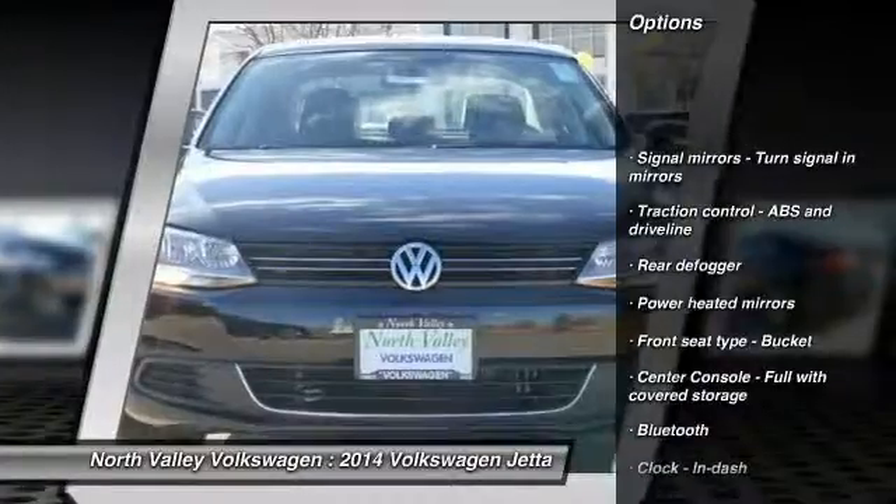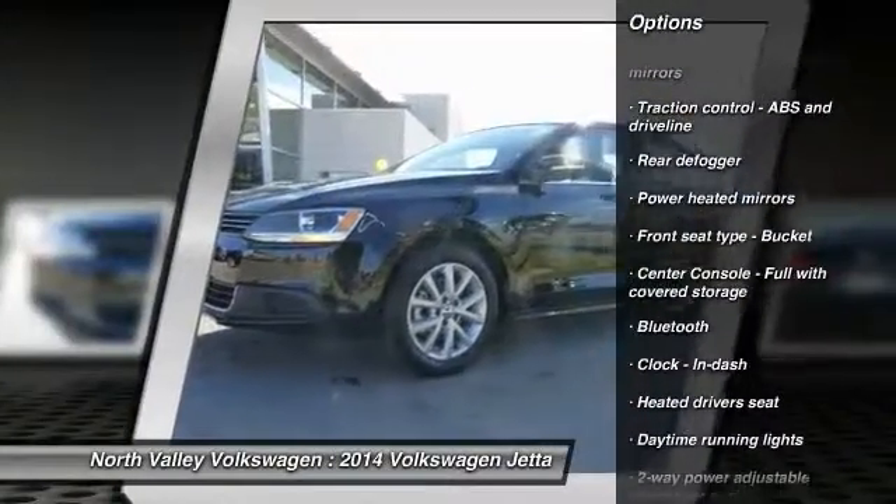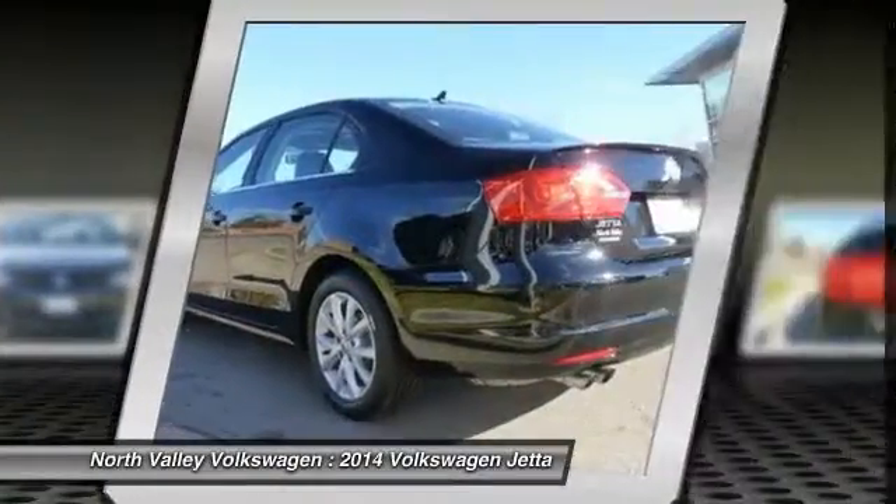Stability control. Traction control. Automatic transmission. Air conditioning. Front Bluetooth. Cruise control.